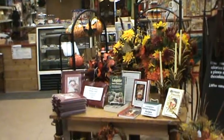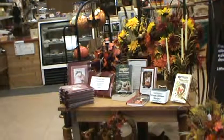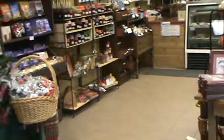Hi, welcome to Gabriel's German Cookies and Chocolates. I am ready for Christmas and I would like to show you a little bit what I have for this year.